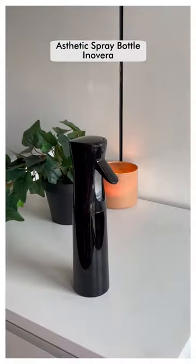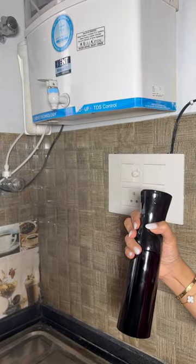Lastly, you should definitely get your hands on this spray bottle from Innovera, which is perfect for a spa-like feel at home. It can be used for your face and taming your hair. Just look at that fine mist. Comment down below if you wish to see more such videos. Bye!